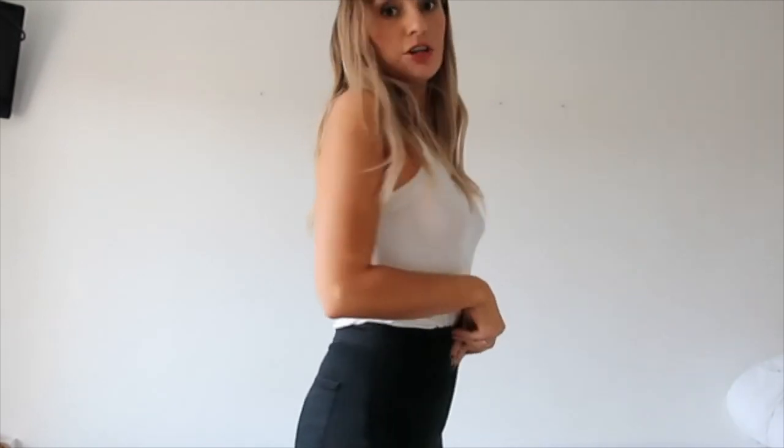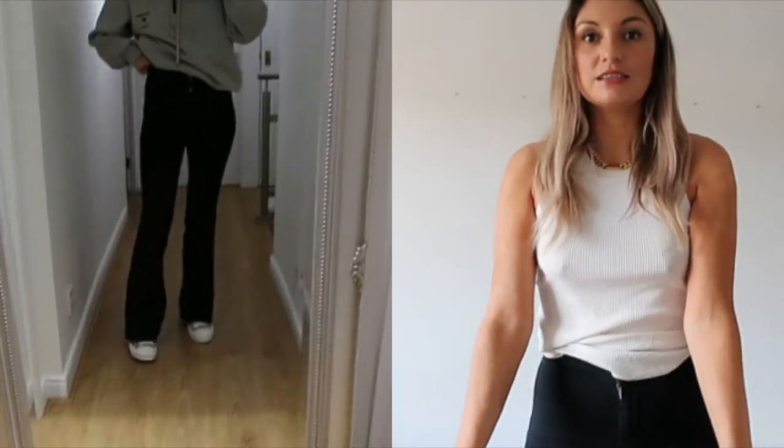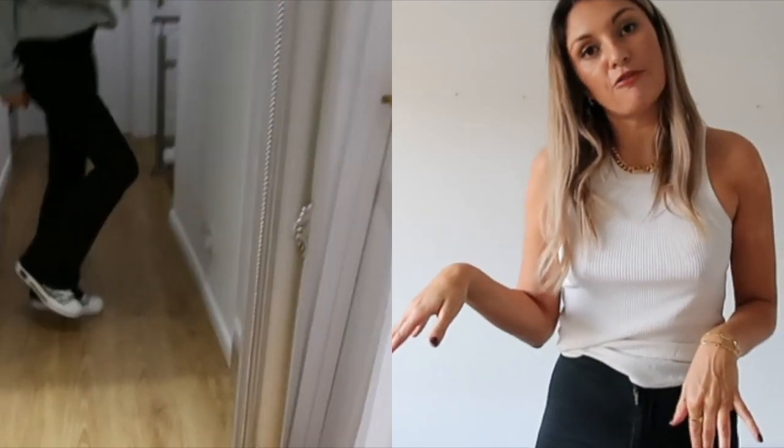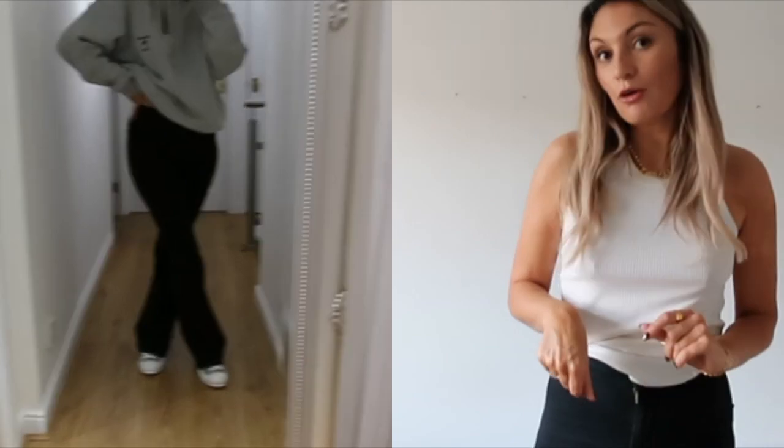I'm just going to do a little cutaway of these jeans because I've been living in them. I'll add some pictures from my Instagram too, but these are the Topshop flares. I actually got them last year but they're still available, so I wanted to show you them. They're quite tight and really stretchy — they're the Jamie flares. I just love how they look sitting over my product boots, over dual trainers, or over heels. I just think the silhouette of the flares going like this is so on trend and looks so nice.